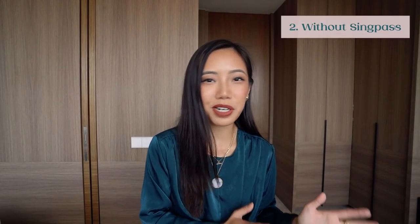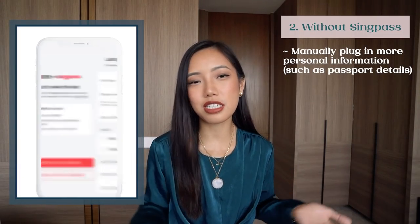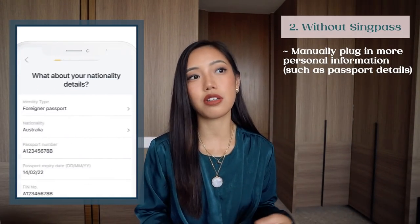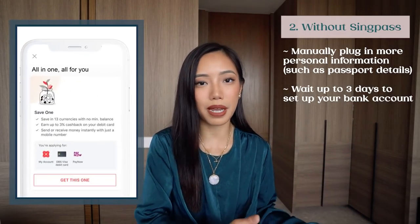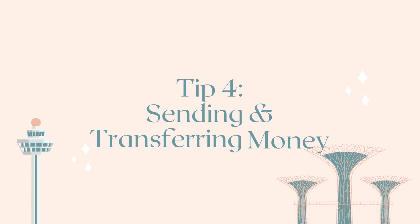If you do not have SingPass yet for whatever reason, you just need to plug in a few more details. All you have to do is include things like a photo of your passport, and once you submit that information, you just need to wait up to three days before you can start banking. It's pretty much the same thing — you just need to wait a little bit longer.